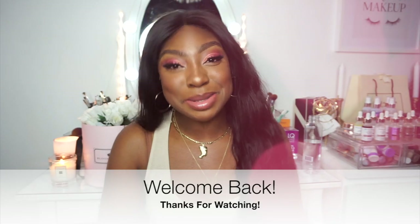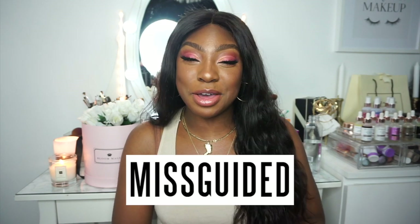Hi everyone and welcome back to my YouTube channel. If you're looking for some wardrobe inspiration, you've come to the right video because I've done another haul, this time at Missguided — and it's curvy girl friendly, of course. If you want some personal shopper help and want to see what I picked out, stay tuned.